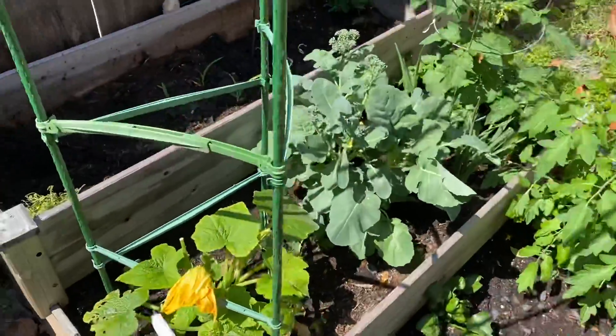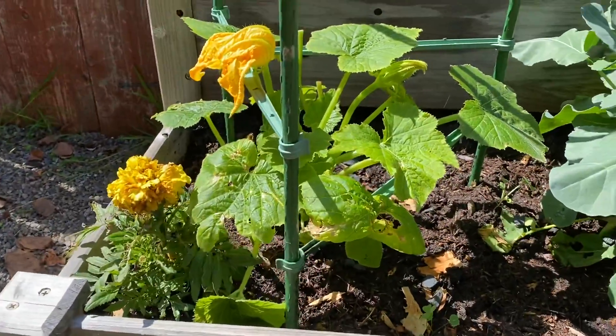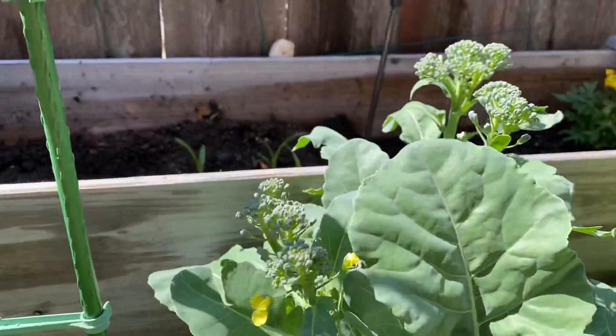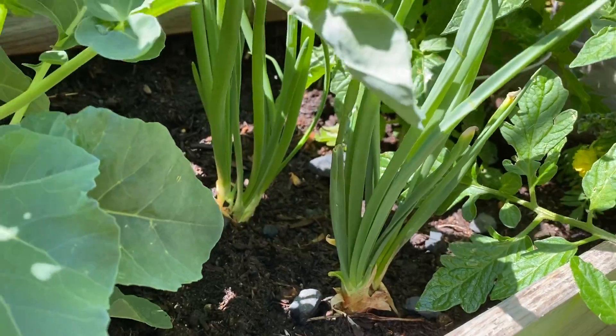Here we have zucchini and squash, which I'm waiting for to pop off. We have broccoli, and as you can see there are a lot of little broccoli sprouts coming up — heads of broccoli. We have onions here, so those are going to come in pretty nicely.